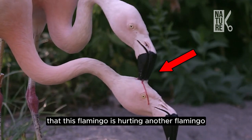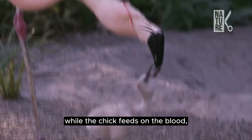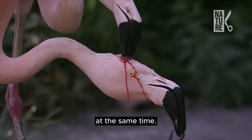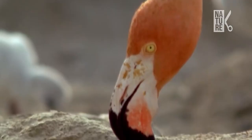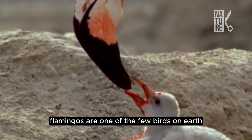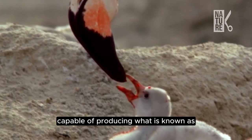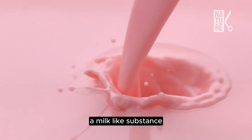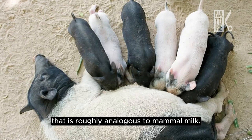You're probably shocked and thinking that this flamingo is herding another flamingo while the chick feeds on the blood, but actually these flamingos are trying to feed the chick at the same time. The red substance that you see isn't actually blood. Flamingos are one of the few birds on earth capable of producing what is known as crop milk, a milk-like substance that is roughly analogous to mammal milk.